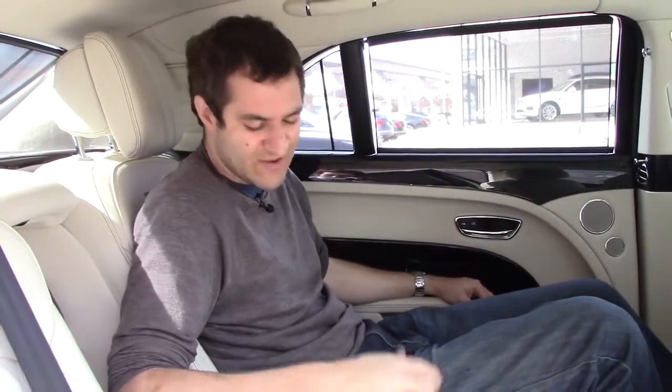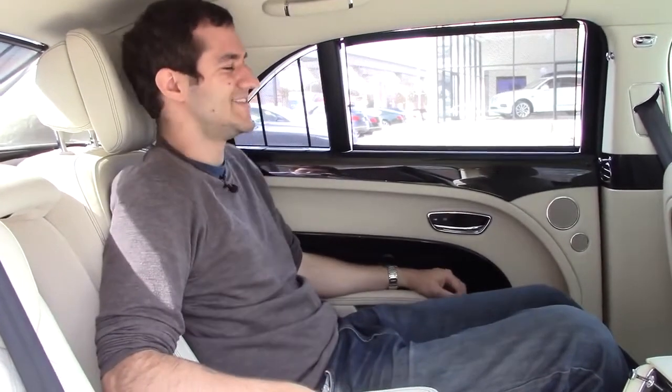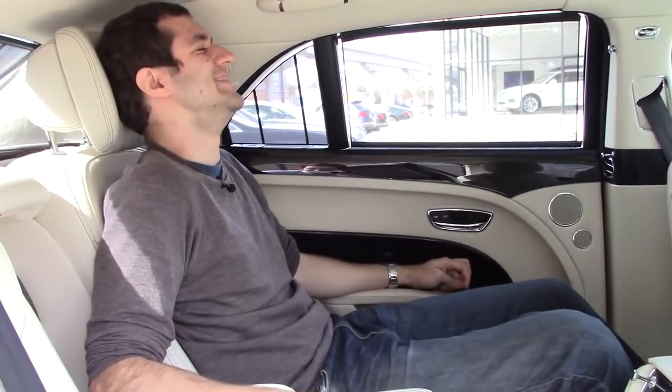What would a rear seat in a car like this be without a massaging function? This has that too. To complete my rear seat experience, I reach up to the ceiling, push a button, and the rear sunshade closes. So now I'm sitting in a sun-shaded massage cocoon as I drive down the road.